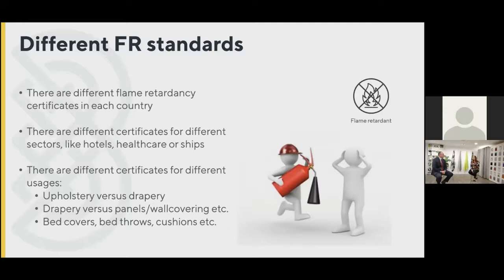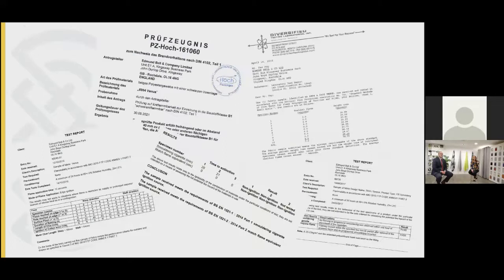One final point: certificates have validity periods. The German B1 certificate, for example, typically has a five-year validity period. We make sure, as relevant, we keep these up to date and renew them so you can be confident in the longevity of the product. They're all available to you, so when you're handing over a project and getting all your paperwork together, these certificates are available within their valid dates so you've got those things signed off.